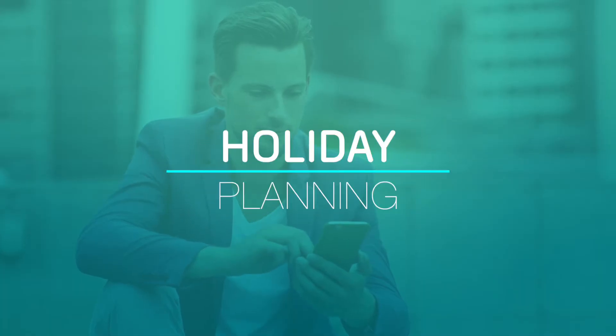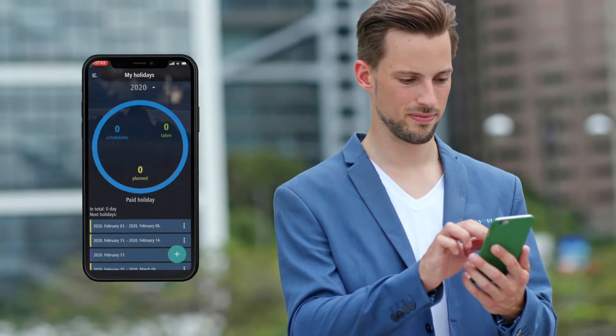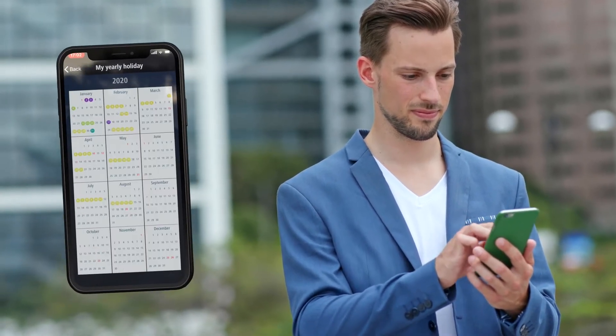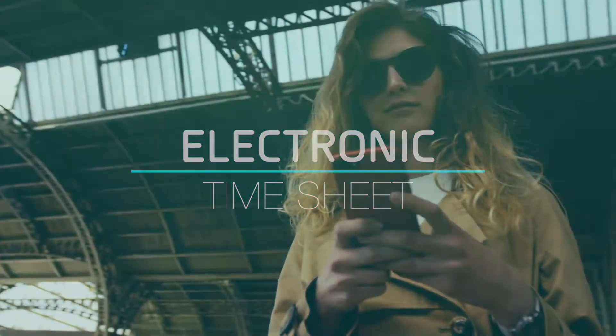Freedom in presence and absence. Use your smartphone to view your holiday balance and claim your holiday or absence. You can view the entry and exit data and the time spent in your workplace.